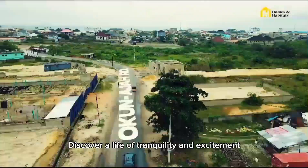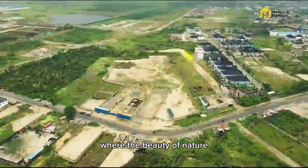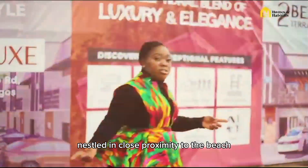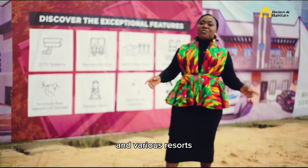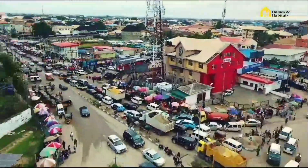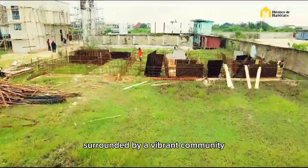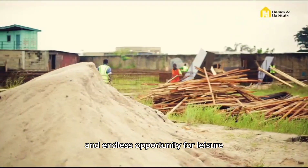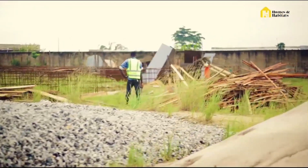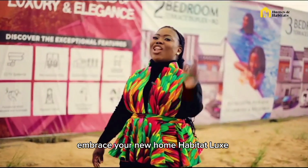Discover a life of tranquility and excitement where the beauty of nature meets the luxury of modern living. Nestled in close proximity to the beach and various resorts, surrounded by a vibrant community and endless opportunities for leisure. Embrace your new home, Habitat Lock.